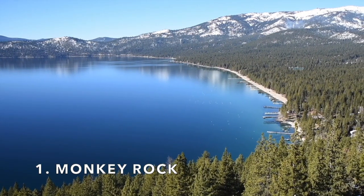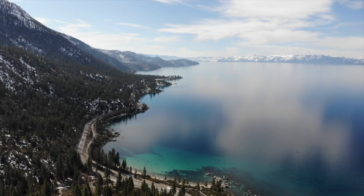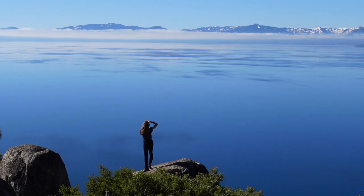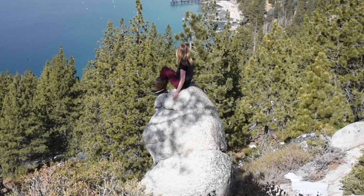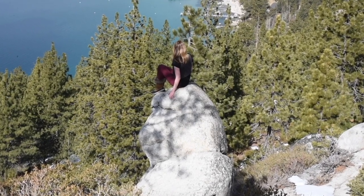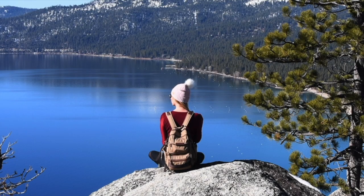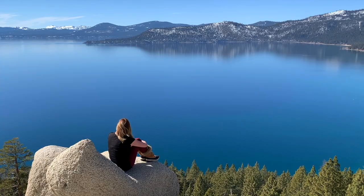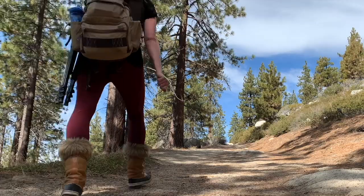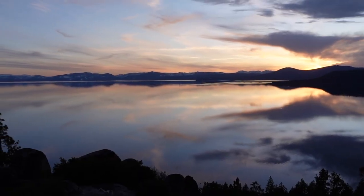Location number one is Monkey Rock. Monkey Rock along the Flume Trail is one of my go-to spots to take photos in Lake Tahoe. There's a rock carved to look like a monkey, which is fun to see and snap a few pics with, but I'm really there for the spectacular 180-degree views. My favorite things about this spot are the views facing south and the overhanging rock that's shaped like a perfect chair. The trail to Monkey Rock is located behind Tunnel Creek Cafe in Incline Village.